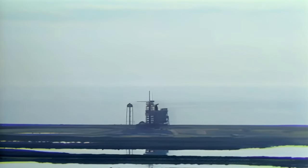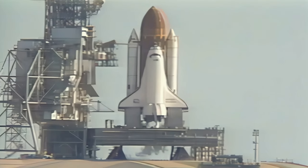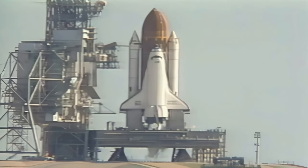T-minus 38, repositioning over the vent doors, coming up on a go from ground computers to start the on-board ground. T-minus 31 seconds, we have a go for auto-sequence start. All four computers now have primary control of critical vehicle functions.